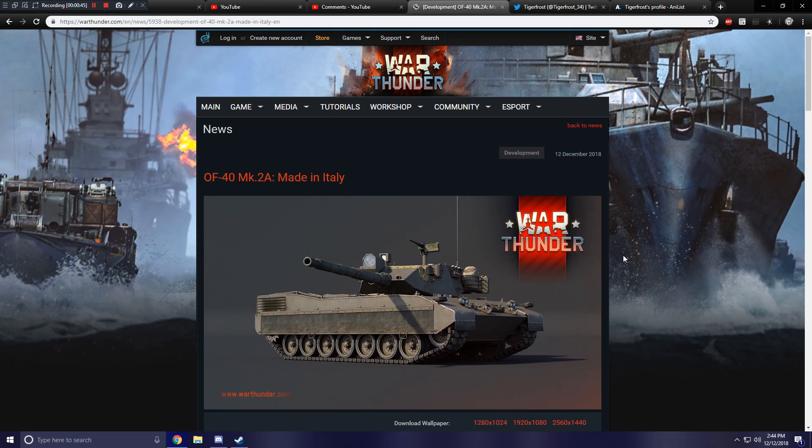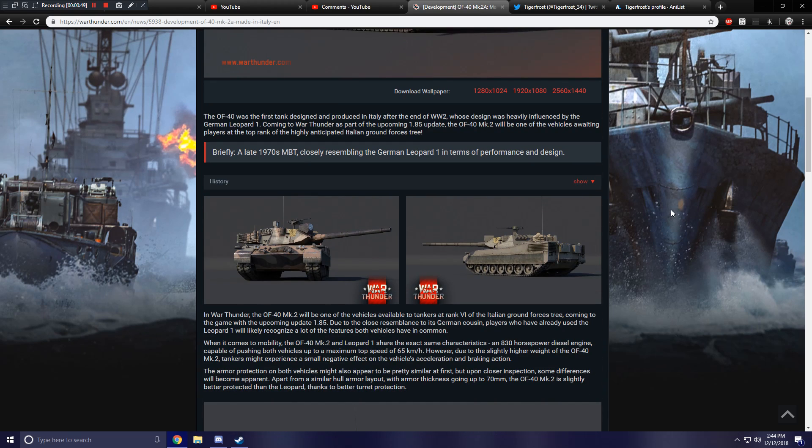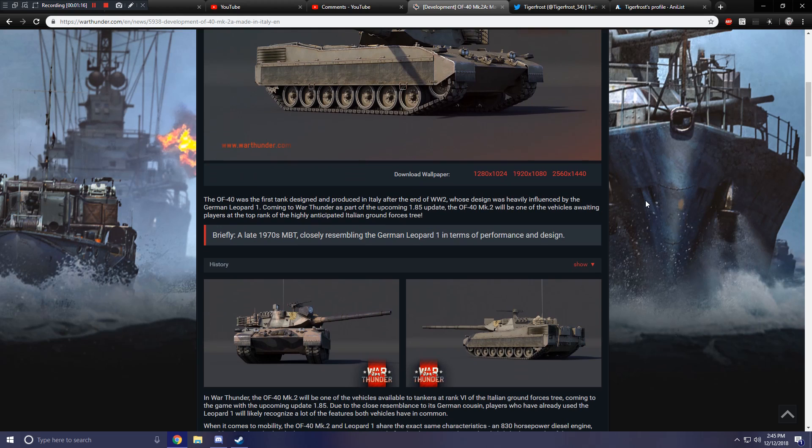I think this is the second variant. So the OF-40 was the first tank designed and produced in Italy after the end of World War II, whose design was heavily influenced by the German Leopard 1. Coming to War Thunder as part of the upcoming 1.85 update, the OF-40 Mark IIa will be one of the vehicles waiting for players at the top rank of the highly anticipated Italian Ground Forces tree.